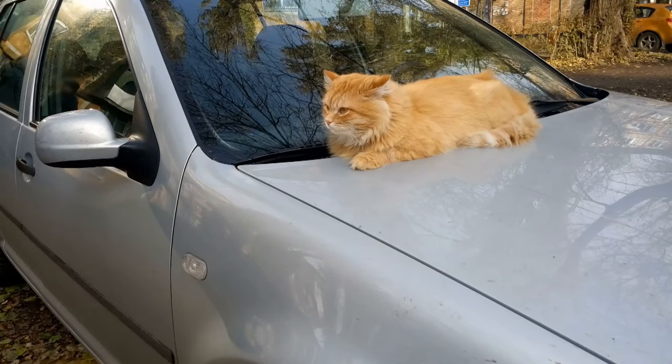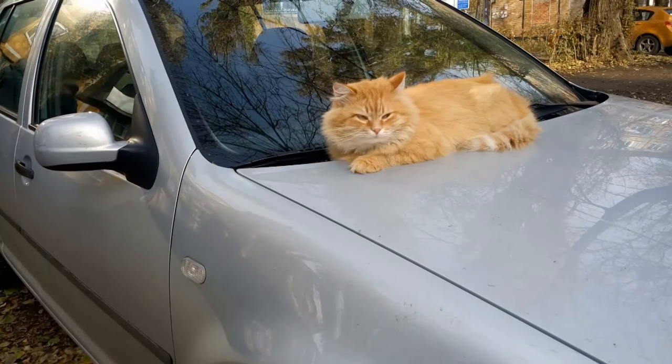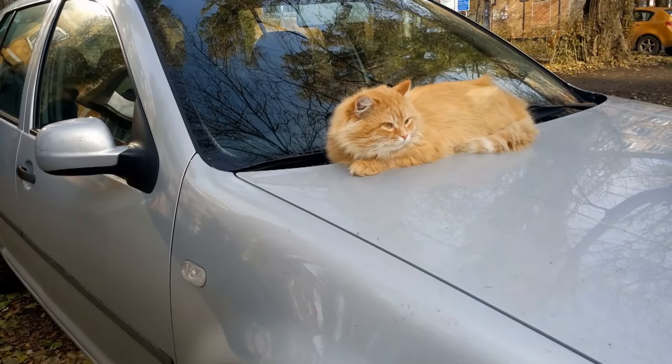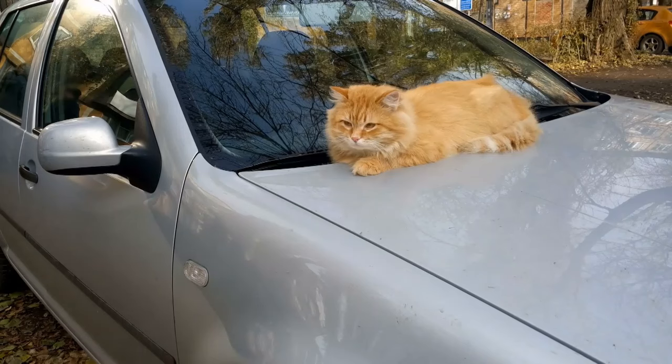Hello, everyone, and welcome back to another video brought to you by SeniorCatWellness.com. If you enjoyed today's presentation and find it informative, please feel free to subscribe to this channel, like the video, and share the content. Today's video subject is how to travel with a cat in the car.